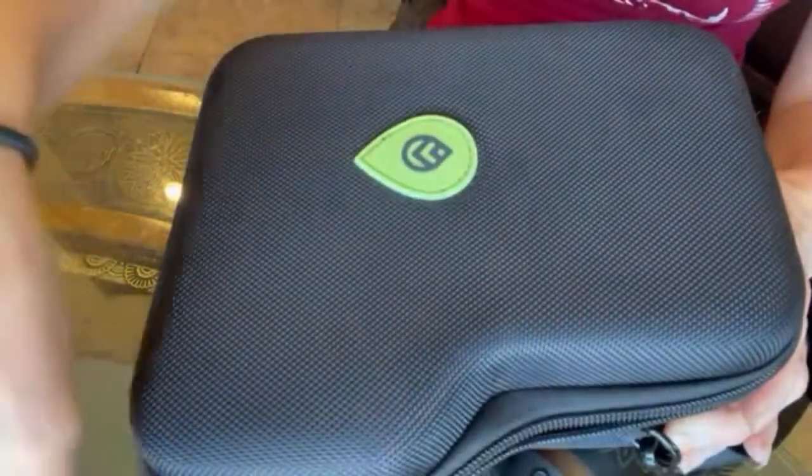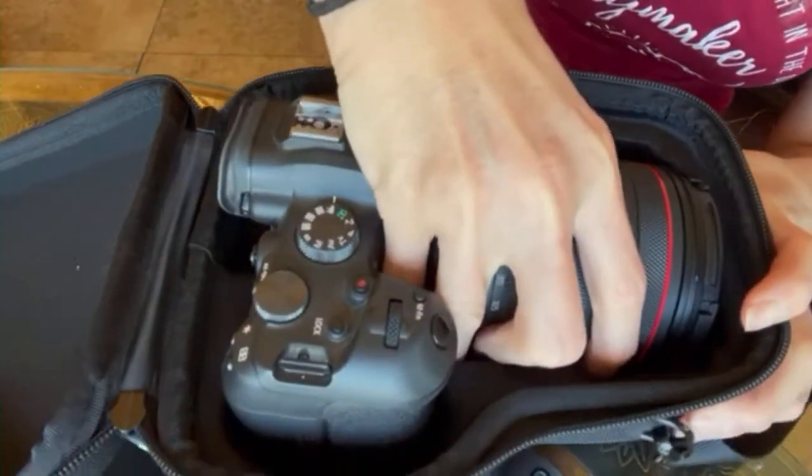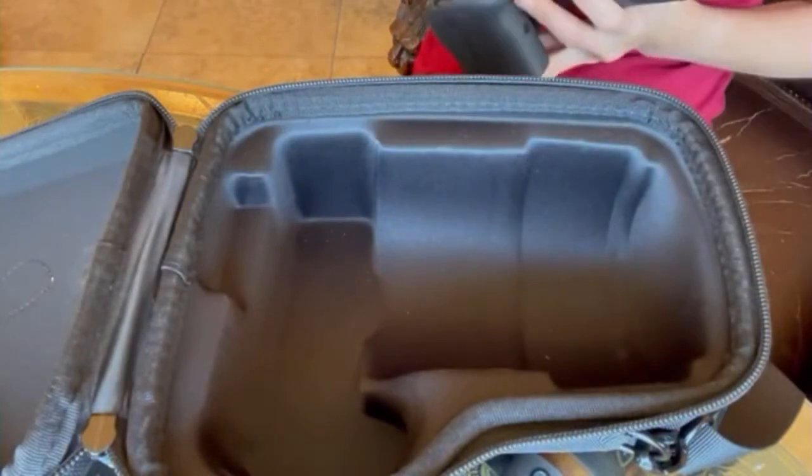When I'm traveling, I am in go mode and I can be a little bit rough. So I need the equipment that I'm using to be secure. It needs to be strong. One thing I appreciate is the zipper on this — it is strong. I can be rough with it and I know it's not just gonna break.